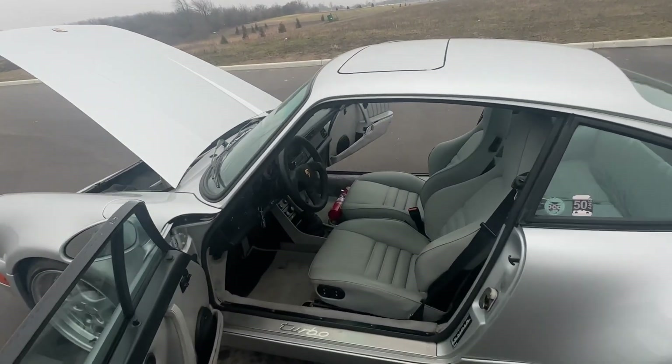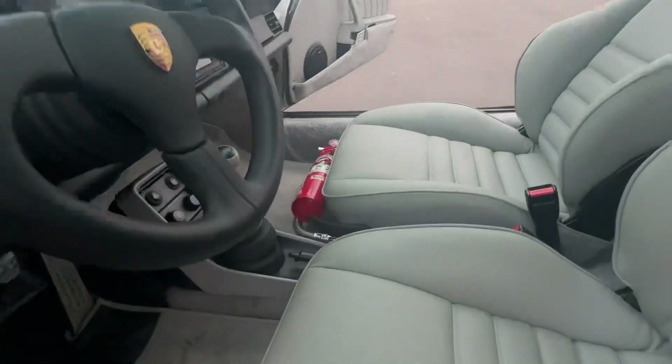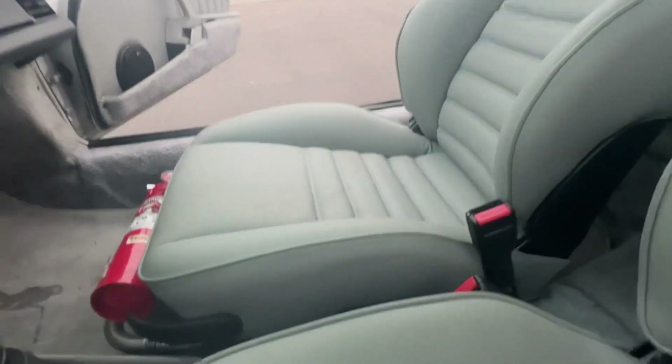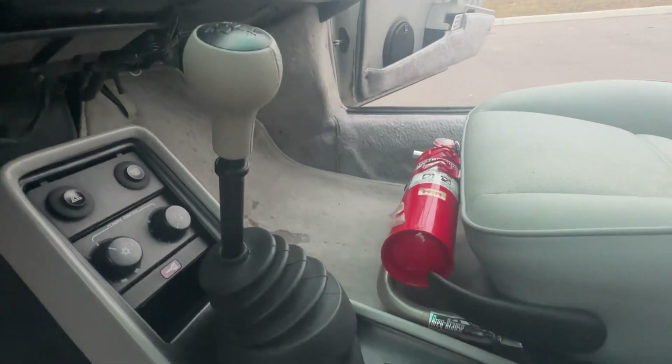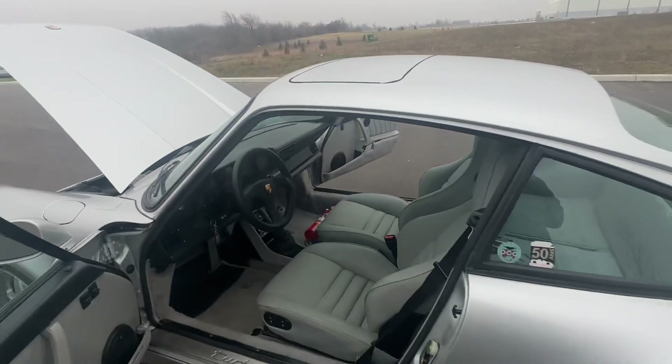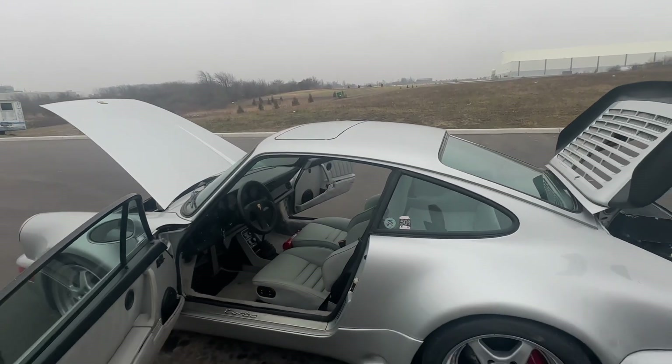I've upgraded the shifter to an OEM shifter in the same color as the interior. This car had a carbon fiber shifter, and the shift rod was not the original, so we've ordered and installed the original shift rod as well.